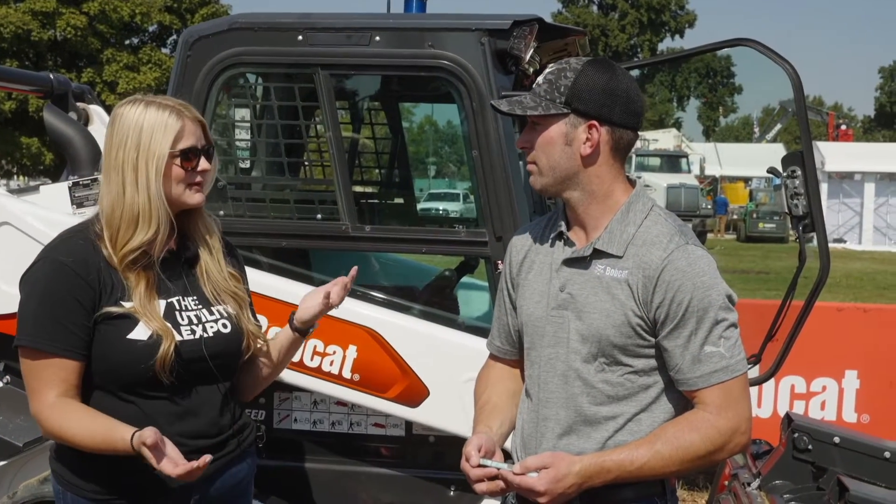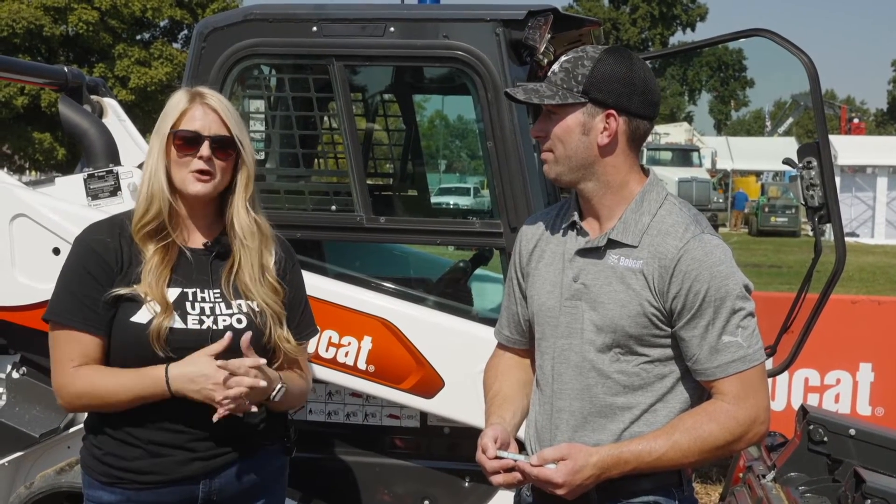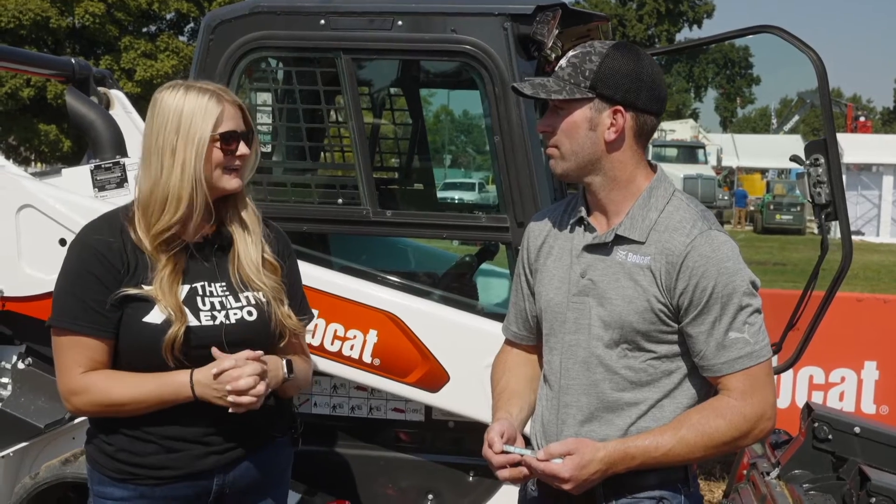Thanks so much, Tyler, for taking time today to talk to us about the Max Controls. The future is technology, and contractors need to start dipping their toe in it now because it's coming. Absolutely.